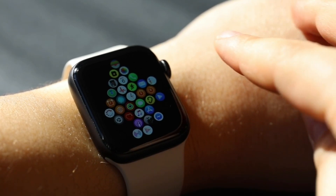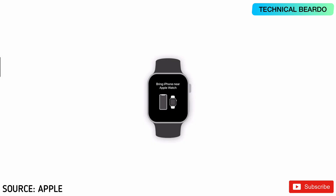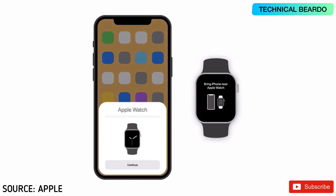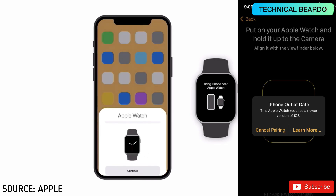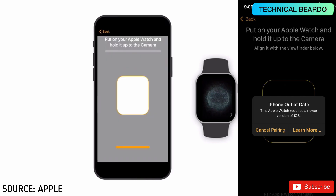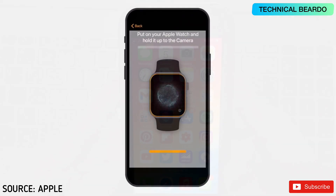Welcome to this technical video. Today we'll be talking about an issue with your Apple Watch — whenever you try to pair it with your iPhone, you get an error saying the iPhone is out of date, or that the Apple Watch requires a newer version of iOS. Let's see how to fix this.